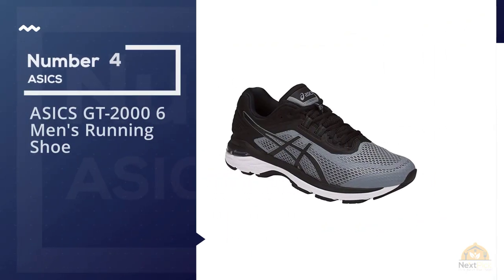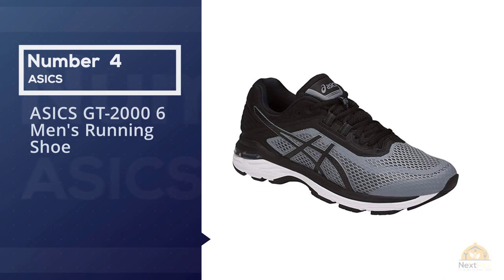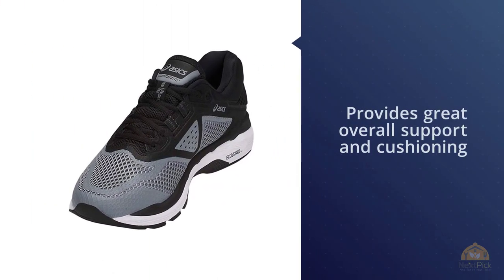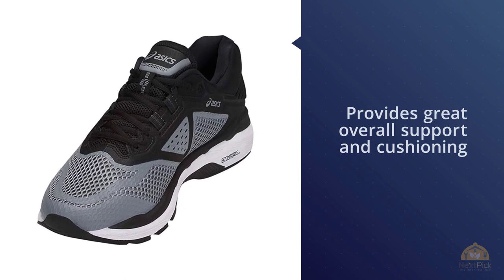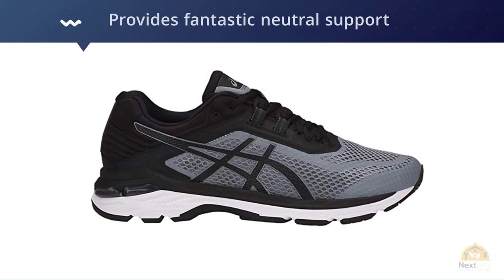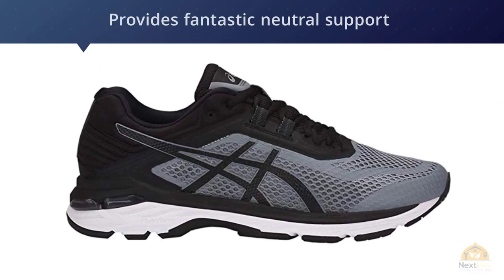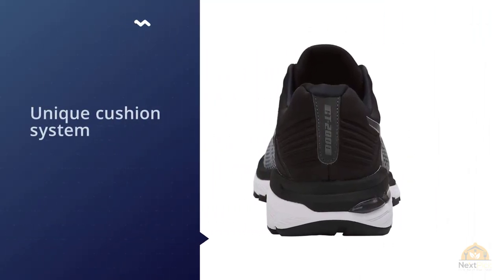Number four: ASICS GT 2006 Men's Running Shoe. The last entry on our list is by no means last in overall quality. The GT 2006 running shoes by ASICS are an upgrade from the previous version and provide great overall support and cushioning that's hard to beat. One of the nicer things about these running shoes is that they provide fantastic neutral support without adding weight.